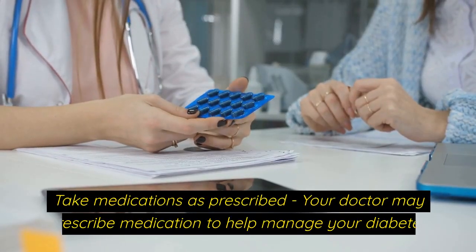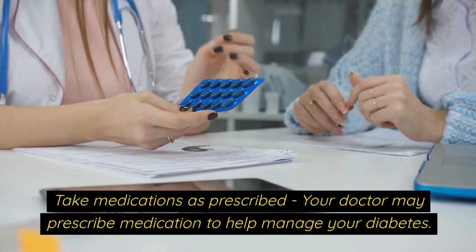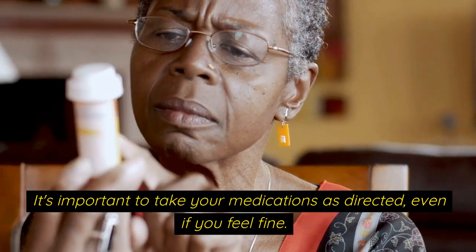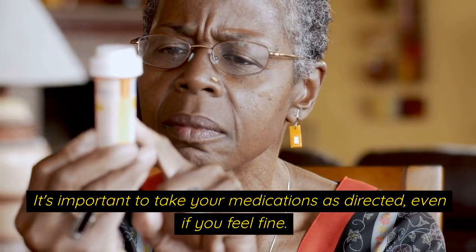Take medications as prescribed. Your doctor may prescribe medication to help manage your diabetes. It's important to take your medications as directed, even if you feel fine.